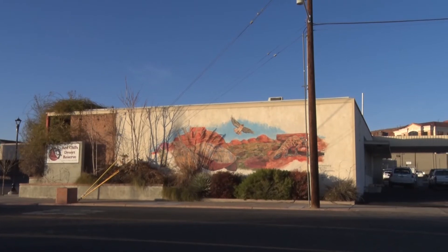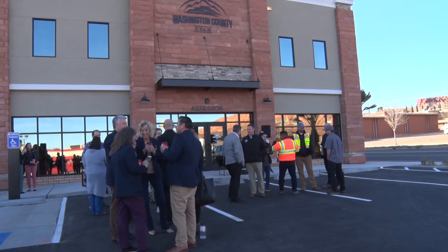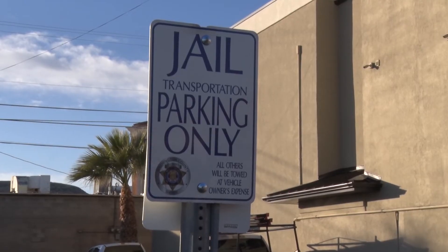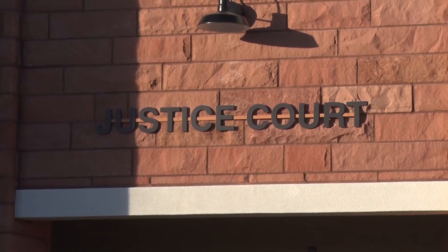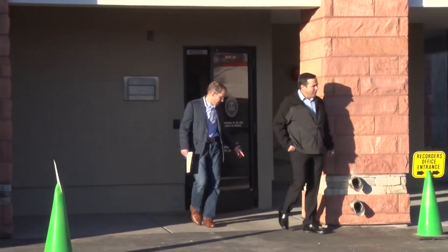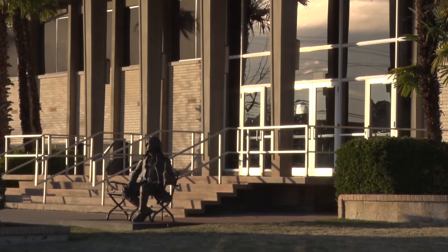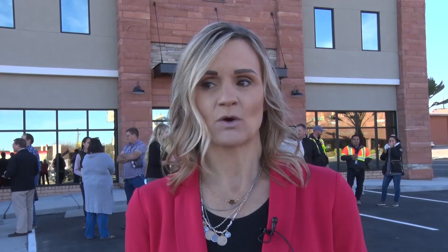Once that new building is completed, phase two of this building would be remodeled to accommodate the Justice Court's needs. The future of the current administration building is unknown; however, there is a concern about parking. We struggle sometimes having enough parking spaces for everyone, so we don't know if it will eventually be taken down to accommodate parking or just the growth of the county in general — but we figured we have time to really think through it and decide what would be best.